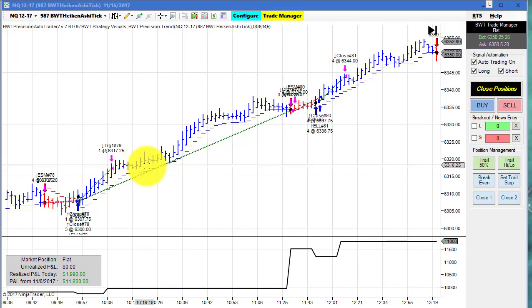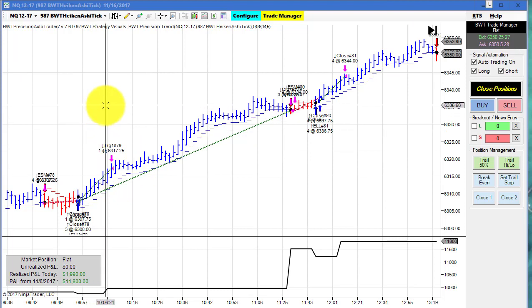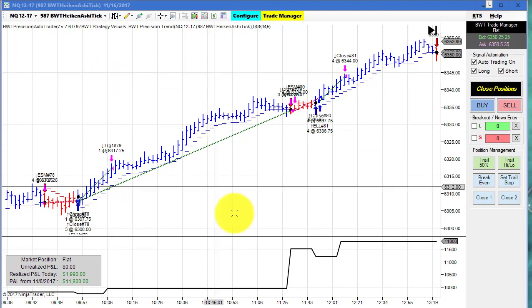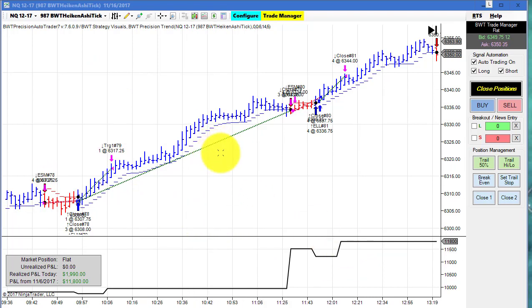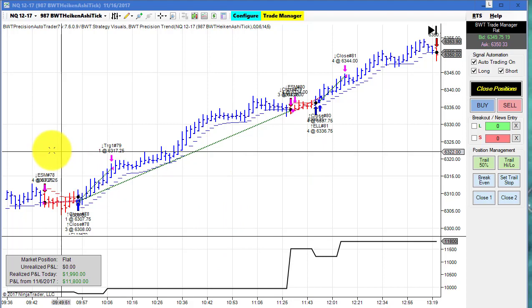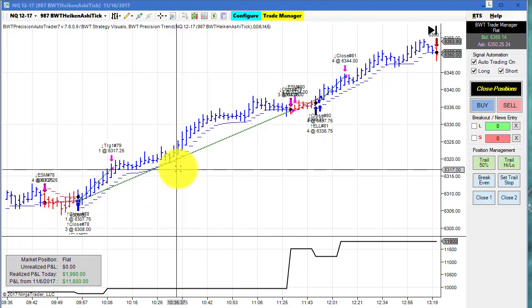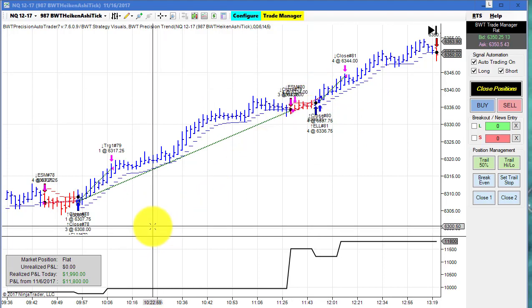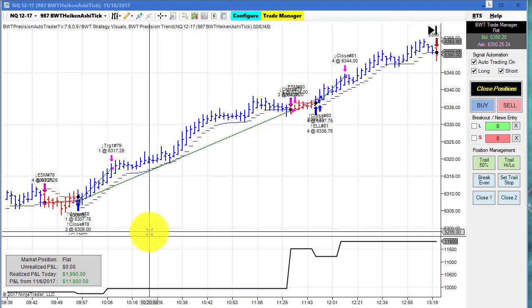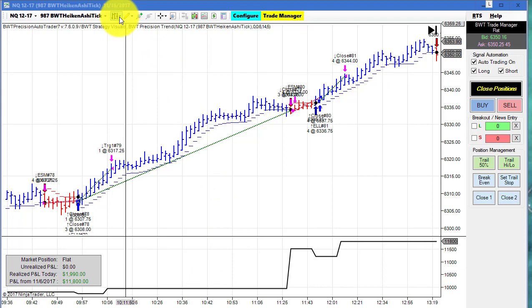The first chart is the NASDAQ on the 987 tick BWT Heiken Ashi chart. I made these open-low-high-close bars so we could see the trades a little better. We had a small loser and then a really great winner, then a loser and a winner, and this brought us to our goal of $2,000. We had one tick of slippage as we entered our market order at the end, so this was a pretty impressive performance.